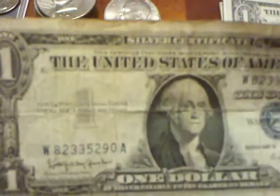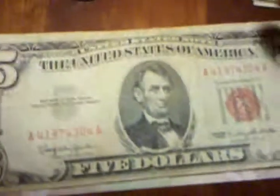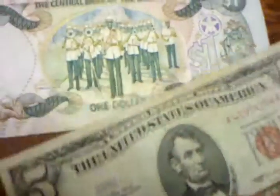This is a silver certificate, 1957 B — I got this working at Sonic. This is a $2 bill, 1976. It's kind of an error note — the seal is kind of hanging over the Washington D.C. lettering. And a $5 red seal — this is a United States note, not a Federal Reserve note. It's 1963.